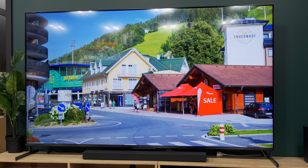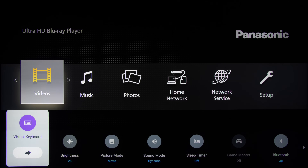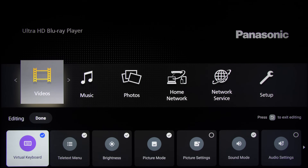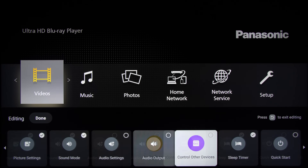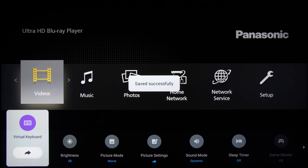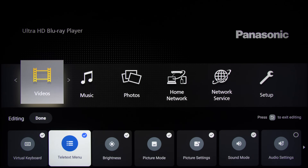Despite its model number, the TCL 98C735 is intended to be sold through 2023, and so carries some new UI features including a quick settings menu that pops up along the bottom of the screen, not dissimilar to what's first seen on Sony Android TVs. You can add and remove individual options on the quick settings menu, though at the time we published this video in May 2023, there seemed to be no straightforward way to rearrange the items so that more frequently used settings are placed in a preferred order at the front.